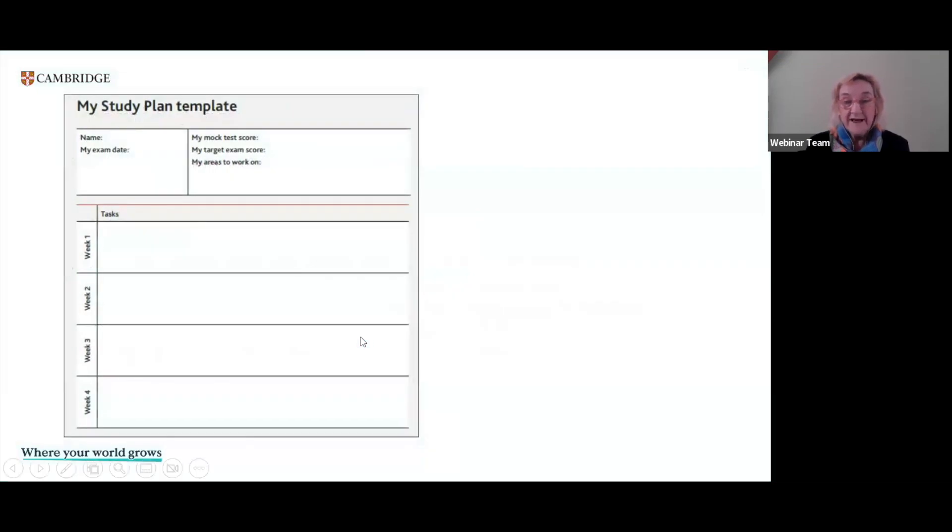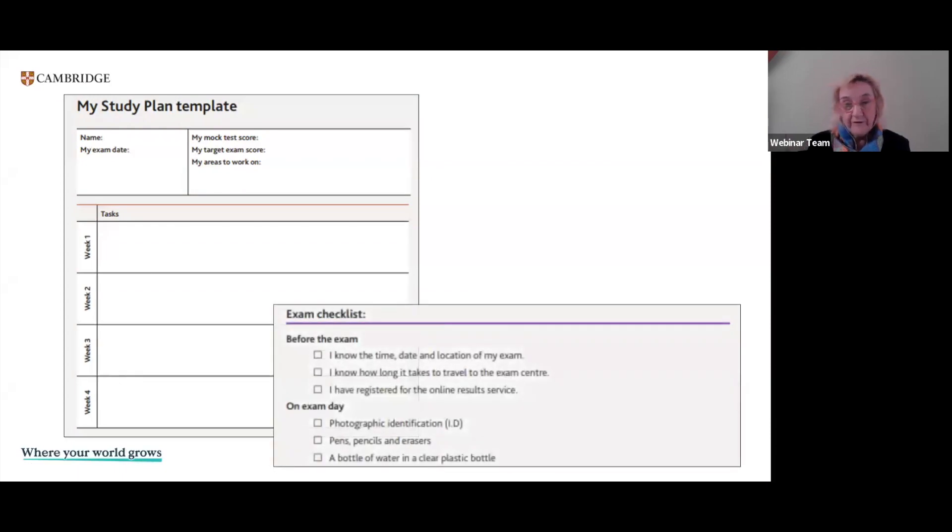There are some tools to use, and again these are downloadable. We have a study plan template — this particular person has got four weeks before their exam date. They can think about the areas they want to focus on and maybe their score if they've done a mock test. There's also a little checklist which is quite useful, reminding them of very practical things — checking the date, time and location of the exam, checking how long it takes to travel so they don't arrive at the last minute, and making sure they're registered for their online results service.